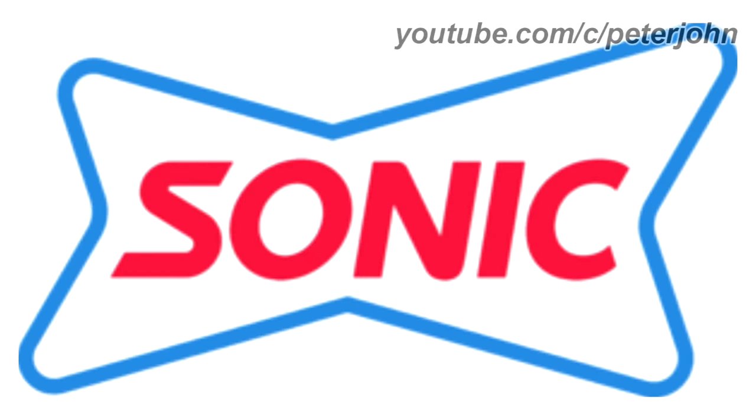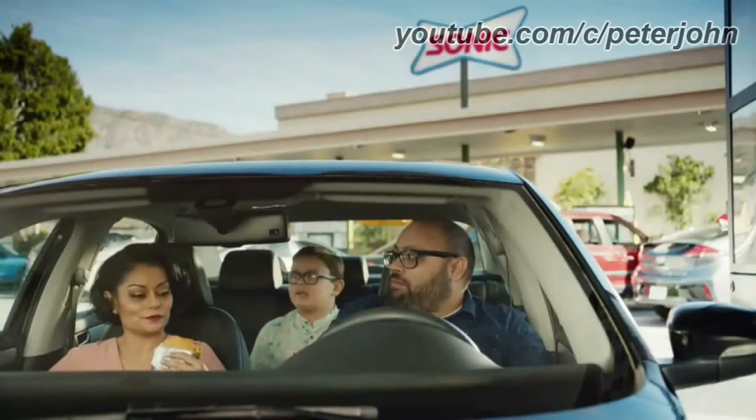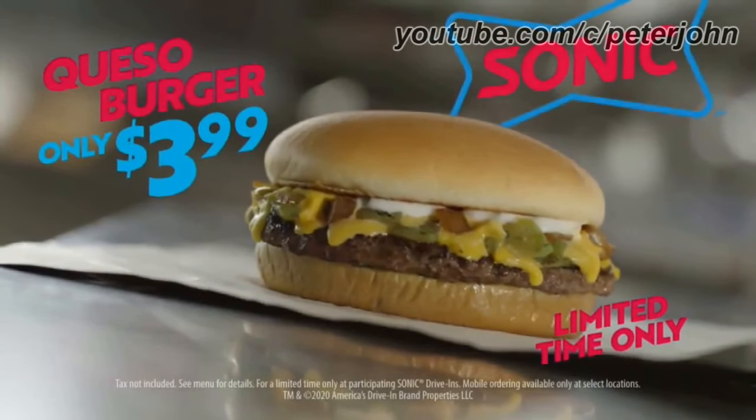2020 to the present: there is a blue shape, and inside it the word Sonic in red text. Here is the version with the slogan and a commercial — I don't think I can make this at home for $3.99. You have to buy the meat, the queso, the bread, the cheese, the grill — you gotta buy everything. Queso burger.